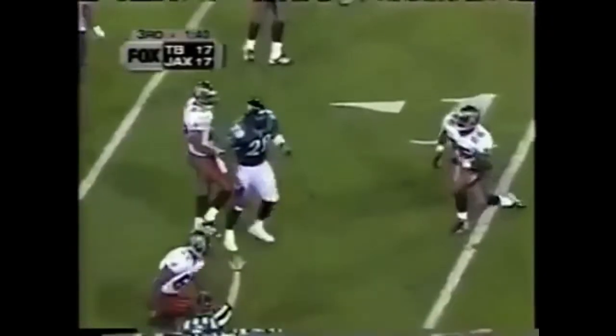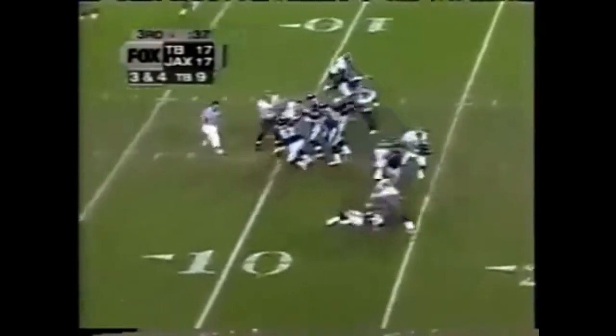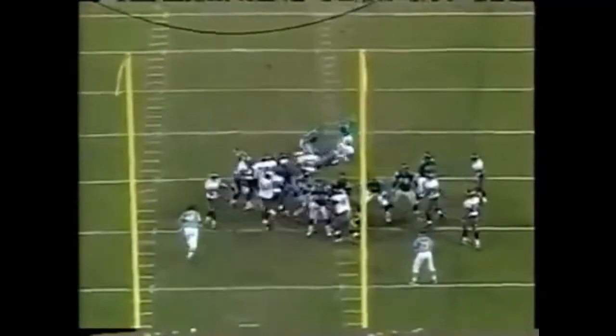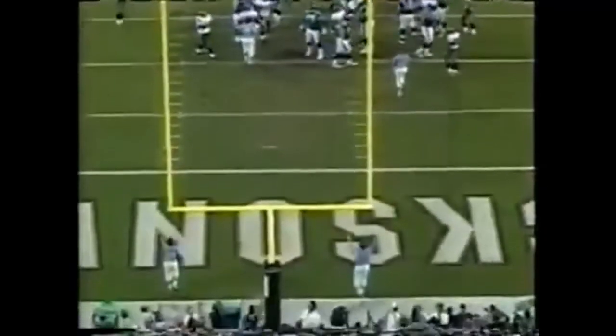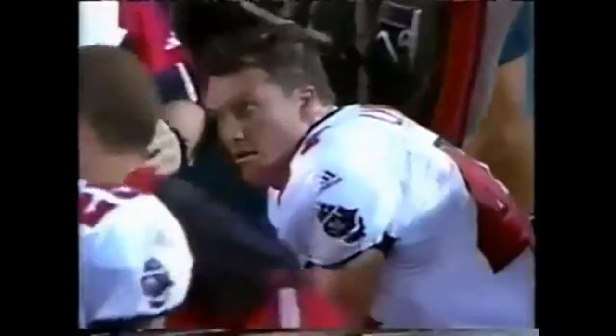Taylor again takes a hit at the 10, gets to about the 8. And pressure on Brunel again — Hollis, number 47, lines up. And he nails it. His second field goal of the game gives the home team a 20-17 lead here in Jacksonville, 31 seconds left in the third quarter.